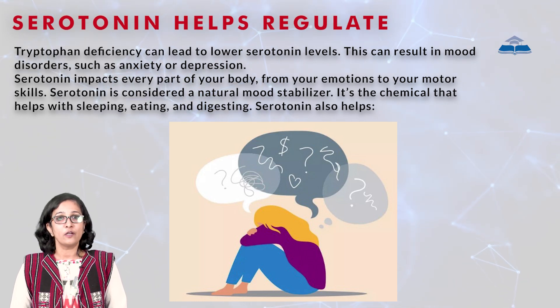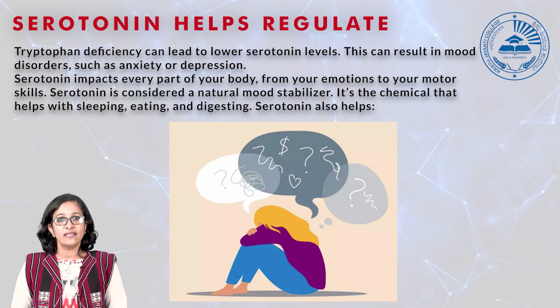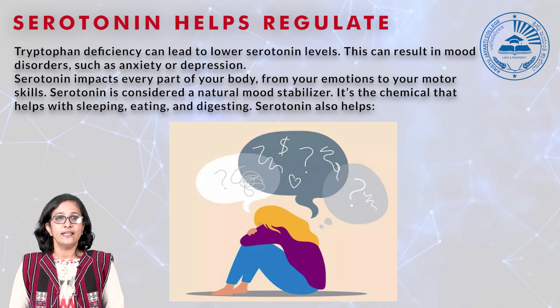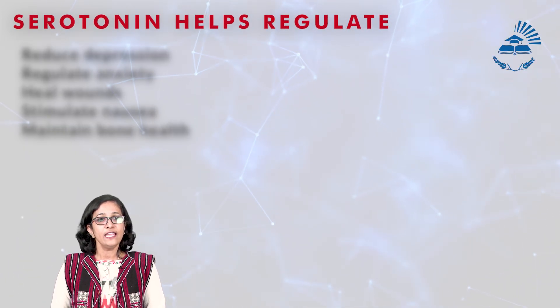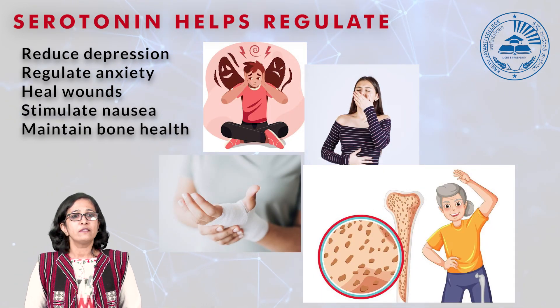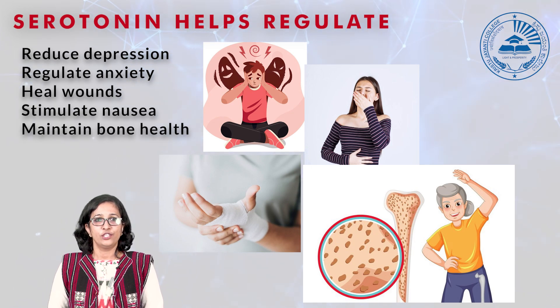Serotonin impacts every part of our body, from your emotions to your skills, and is considered a natural mood stabilizer. It's a chemical that helps with sleeping, eating, digesting, and also helps in reducing depression, anxiety, healing wounds, stimulating nausea, and maintaining bone health. It also helps with blood clotting, sexual functions, etc.